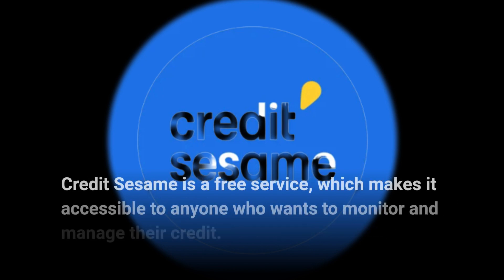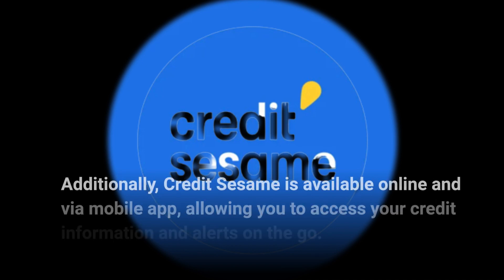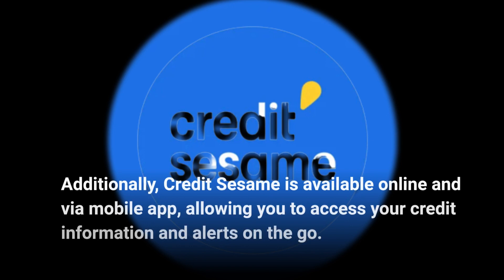Credit Sesame is a free service, which makes it accessible to anyone who wants to monitor and manage their credit. Additionally, Credit Sesame is available online and via mobile app, allowing you to access your credit information and alerts on the go.